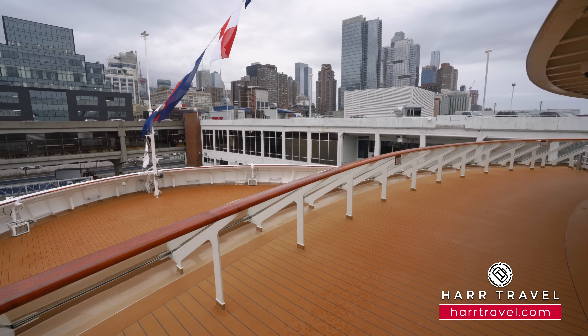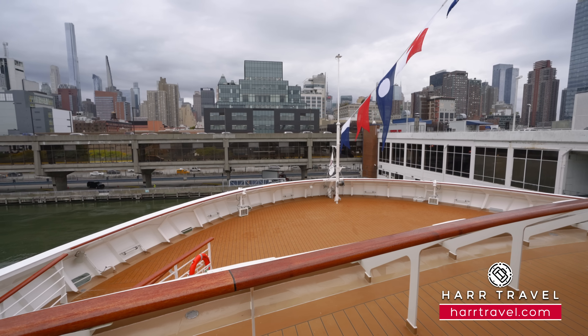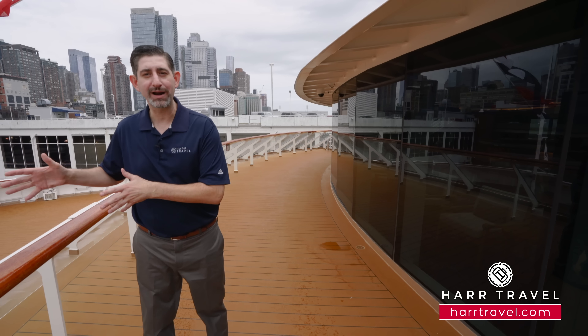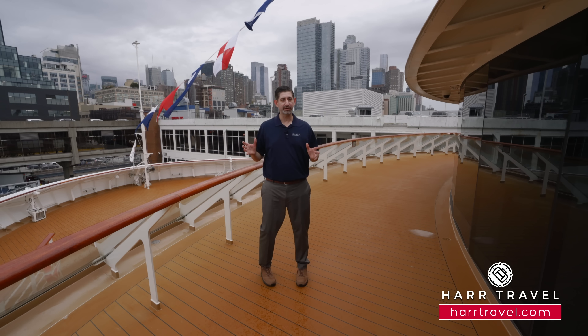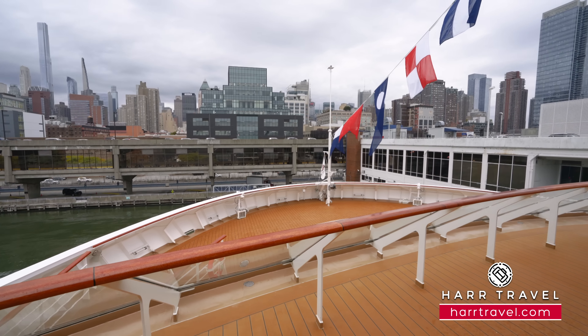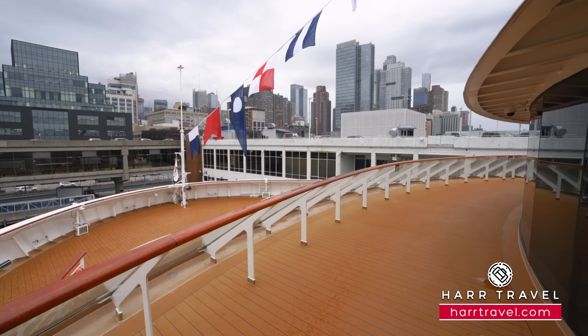I just stepped outside onto the viewing deck in front of the Explorer's Lounge. We're here on the lower level of the Explorer's Lounge, and what you have is that perfect place where you can step out, take some incredible photos, or take in the beautiful breeze and the views wherever you are. The combination here is the ability to step back into the Explorer's Lounge, have a drink, a hot chocolate, a coffee, whatever you love, and then go in and out and utilize the space as you like.